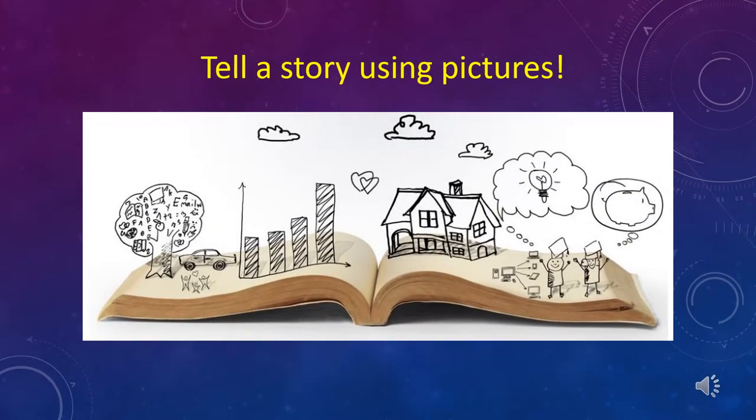So what is Pechakucha? Although it sounds like my son's favorite Pokemon, it's not Pikachu. Instead, it is a presentation style that started in Japan when a group of designers gathered to meet, network, and show their work in public. A Pechakucha presentation is limited to 20 images that are shown for only 20 seconds each.